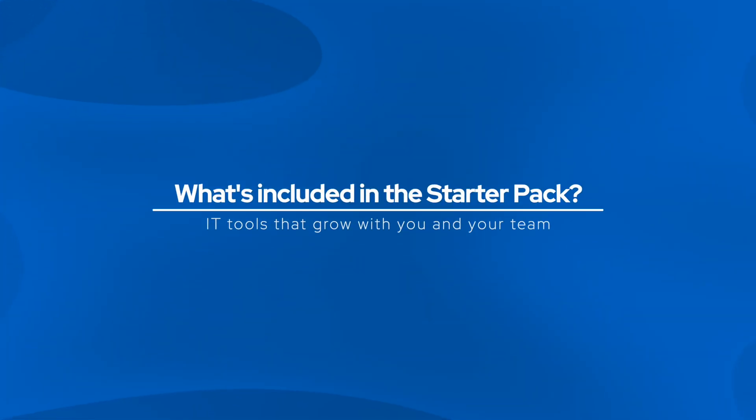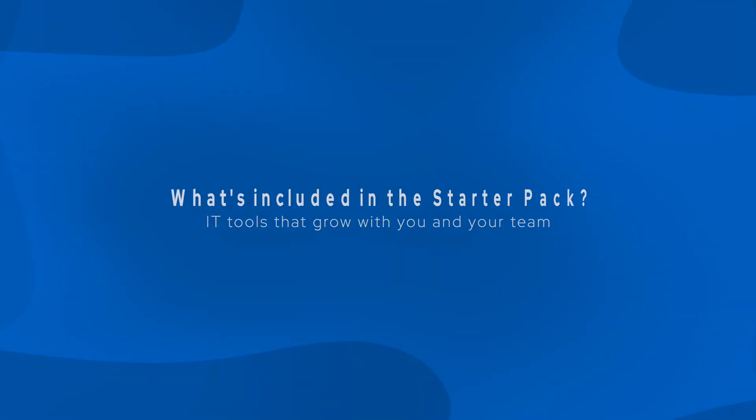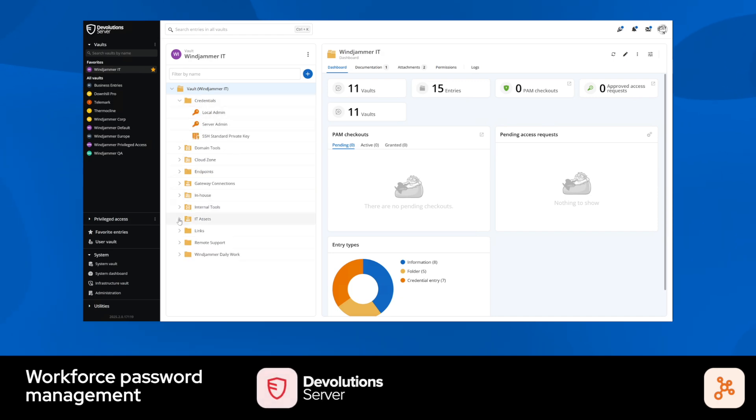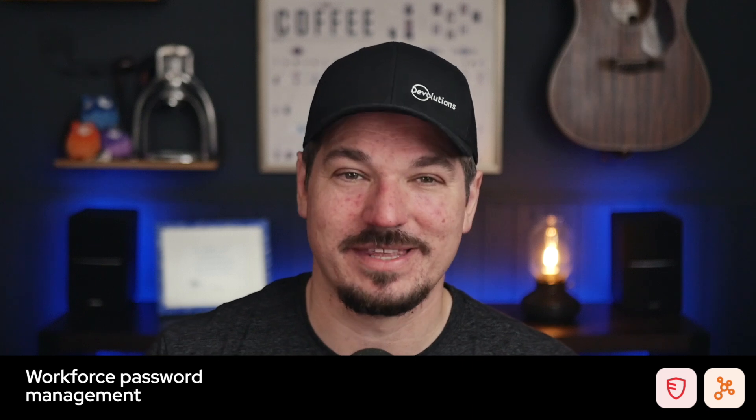What's in the Starter Pack? It all starts with where you store, share, and manage your passwords, IT assets, and data — whether it's in the cloud with Devolutions Hub or self-hosted with Devolutions Server. Both paths offer the whole experience, and we're here to help you every step of the way.